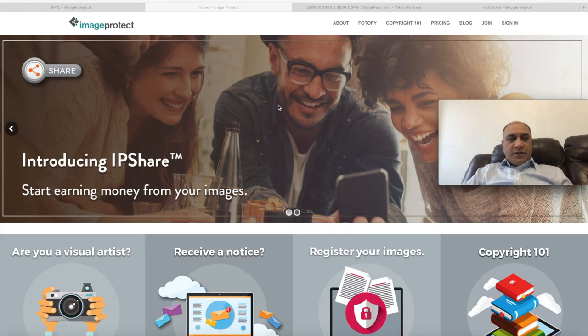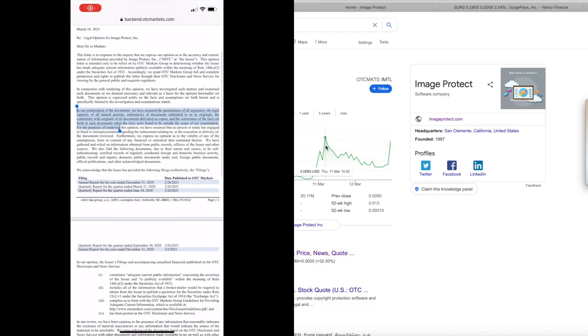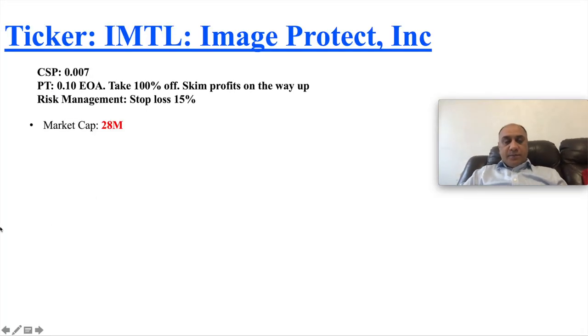The stock I want to introduce today is Image Protect — it is a super sub-penny stock currently sitting at $0.0080. It had a bit of a run, and the reason for this run is that they are becoming pink current next week. The ticker symbol is IMTL and my price target by end of April is $0.10.